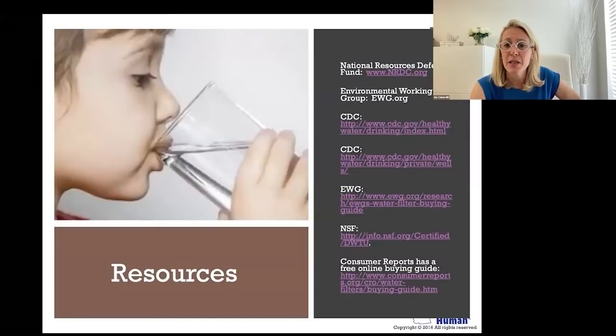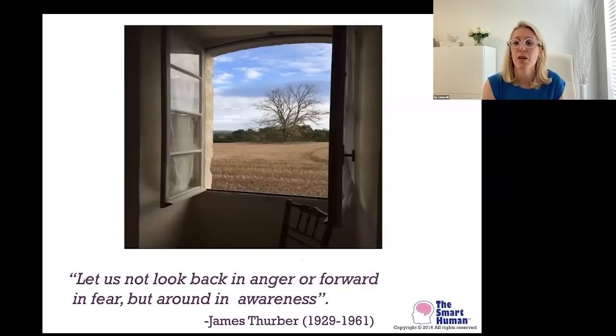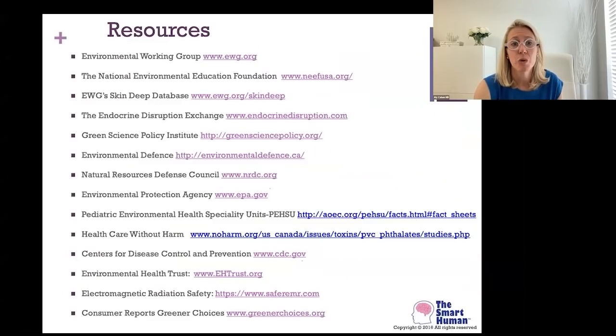These are some of my reputable resources — all available online. One of my favorite quotes: 'Let us not look back in anger or forward in fear, but around in awareness.' That's really my whole MO — to get us to think about being proactive for ourselves and our families, not waiting for government action, though there are people working hard on Capitol Hill for legislative change. I want to keep my energy in my lane, and I encourage others to find where they can make real strides and educate others.